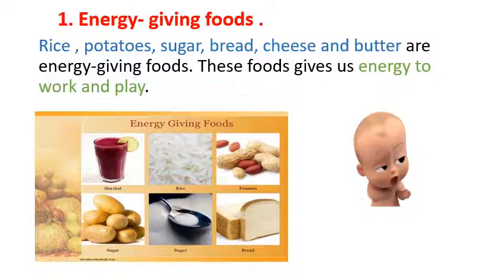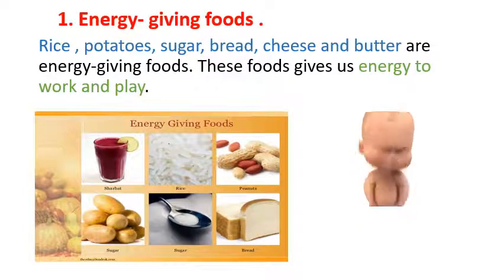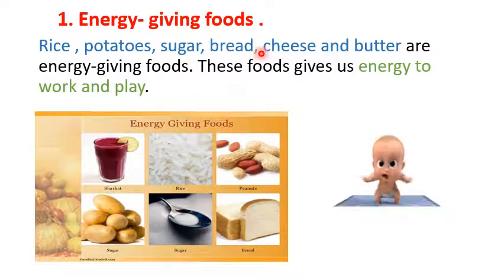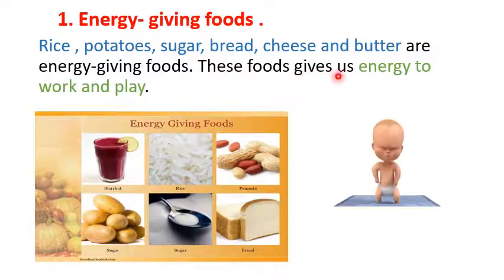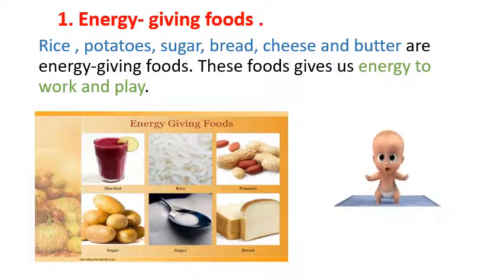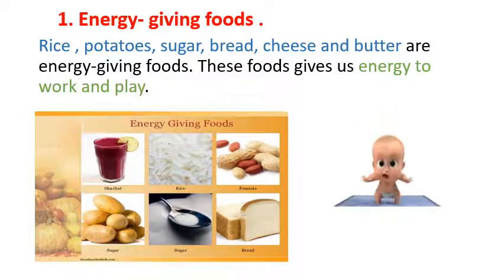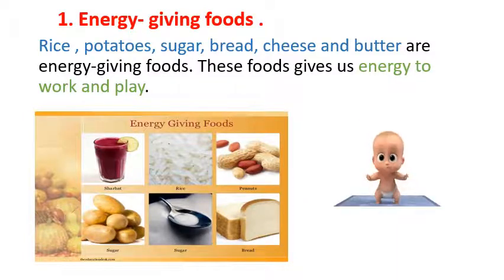Now let us see about energy-giving foods. Rice, potato, sugar, bread, cheese and butter are energy-giving foods. These foods give us energy to work and play. So children, if you need energy, you have to eat these foods. These foods will give you energy whenever you are working or playing.